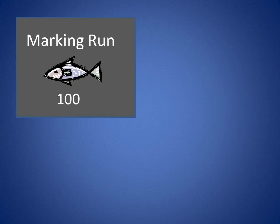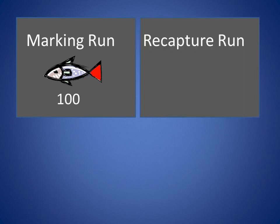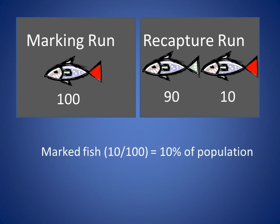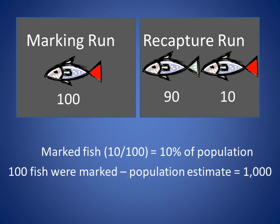Here is a simple example of how fish population estimates are made using this design. Say 100 cutthroat trout were captured on the initial marking run and marked with a temporary mark. Later, during the recapture event, another 100 cutthroat trout are captured and 10 of these have temporary marks. Since 100 cutthroat trout were released with marks and 10% of the recapture event were marked, the 100 marked cutthroat represents 10% of the population, giving a population estimate of 1,000. The more complicated models used in the South Fork correct for sampling bias, which occurs because electrofishing gear captures larger fish more effectively than smaller fish, allowing more accurate abundance estimates.